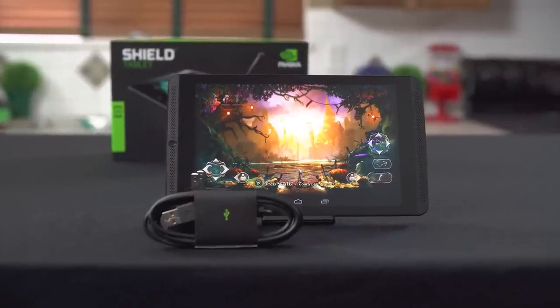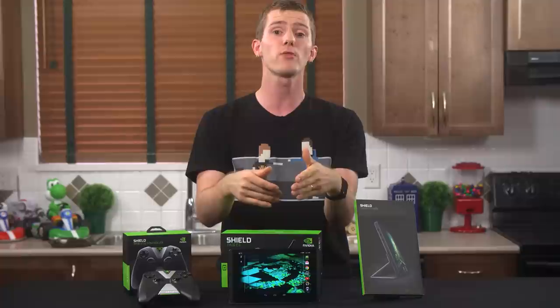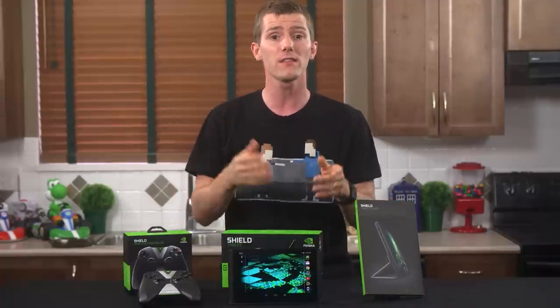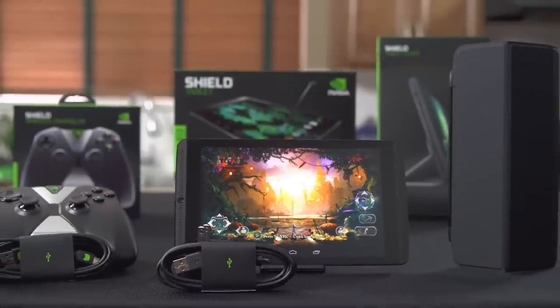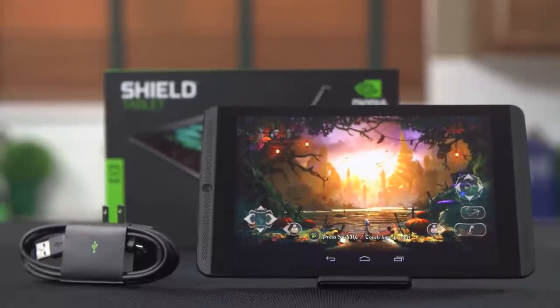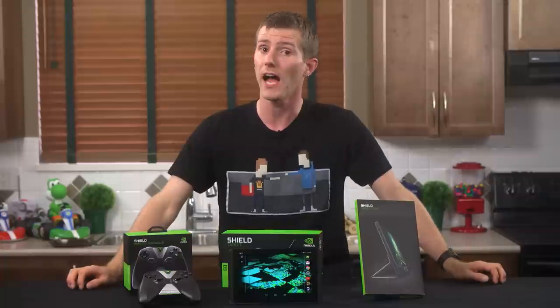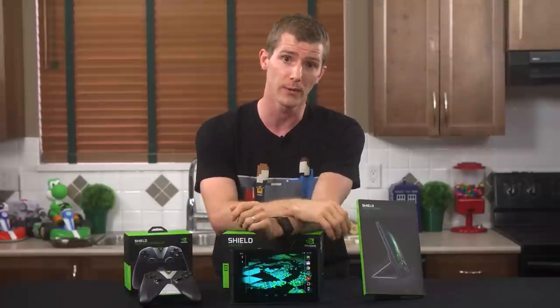I'm just glad that someone's got the resources to invest in the hardware we need to build a platform for developers to even want to work on these games, and that they've done it without creating a device that only really does one thing. Unlike previous attempts to create an Android gaming device, the Shield tablet manages to be a very compelling value as a tablet for normal people while also delivering the right features to be a super cool gaming device. Not an easy thing to do. I still don't need a tablet, and this still doesn't change that, but I've got to give NVIDIA credit — they nailed this one.